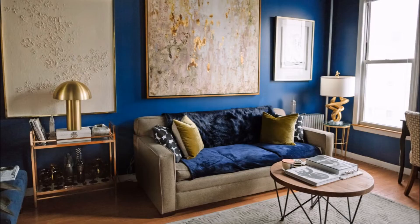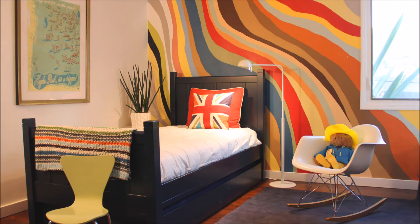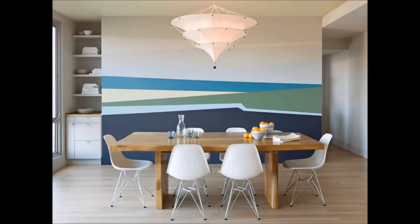If you want your interior to stand out, consider painting some selected walls of your space. Carefully select the color you want to apply. If you want an energetic space, use bright colors or colorful patterns that are aesthetically appealing.